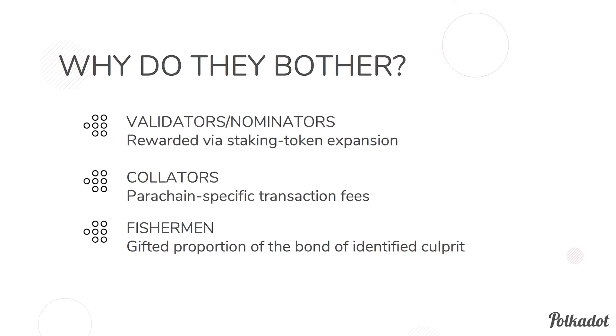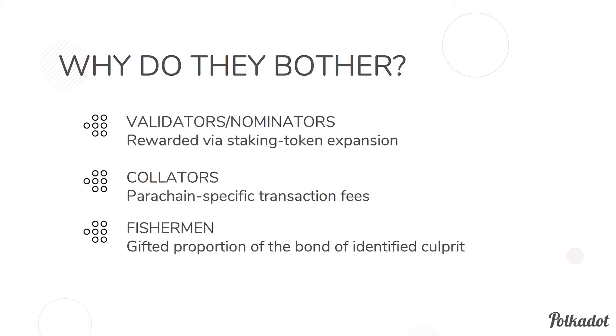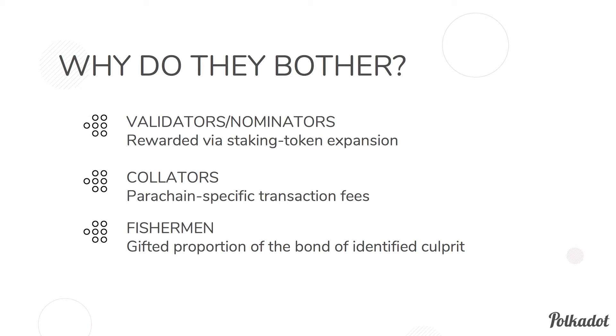Why do these parties bother? Validators and nominators are rewarded via staking token expansion — when they behave correctly in this proof-of-stake system, they receive new tokens. Collators gather parachain-specific transaction fees: if you're a collator on parachain A and create a block that's included in the relay chain, you get a reward in parachain A terms or relay chain terms. Fishermen who catch misbehavior receive a portion of the offending validator's bond. The validator's bond is burned, but a portion goes to the fisherman as an incentive to ensure everything moves correctly.